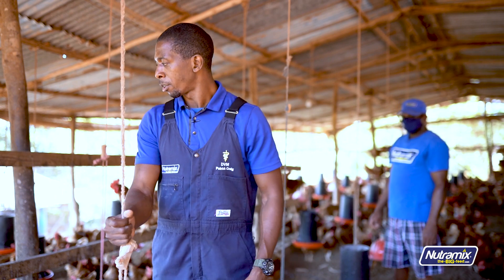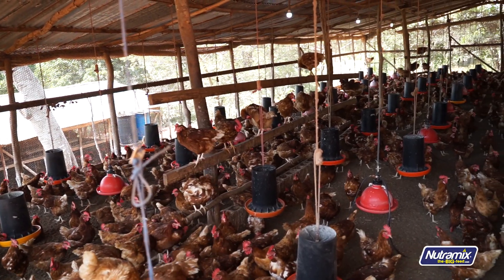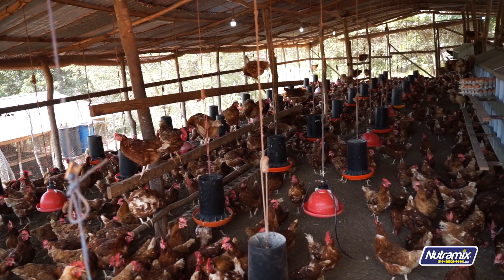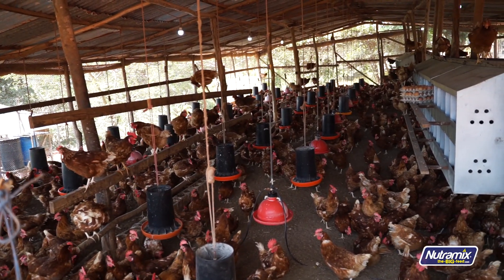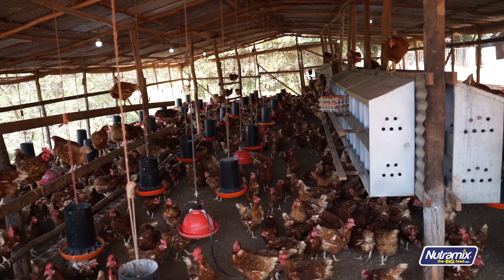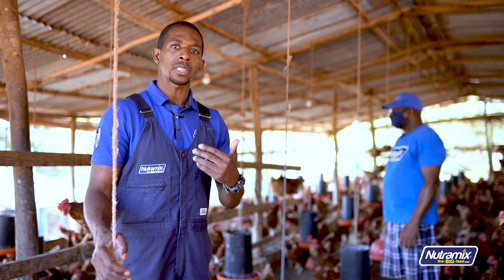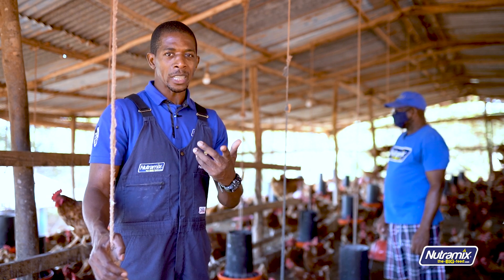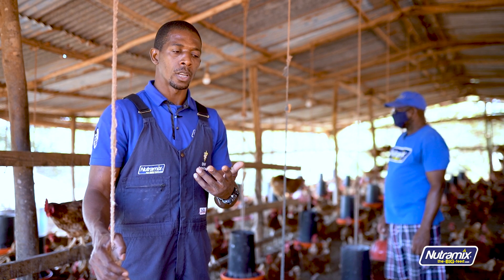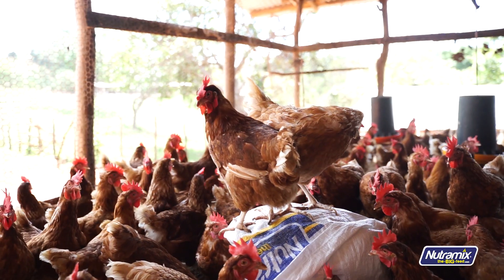You also want to ensure that the square footage of the house is good enough. For example, a 10 by 15 house amounts to 150 square feet, which is adequate for only 100 birds. If you're in a broiler situation, that space could hold 150 birds, but for layers, you need more space than that.